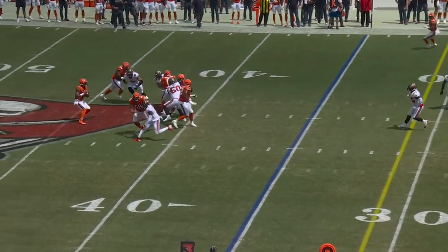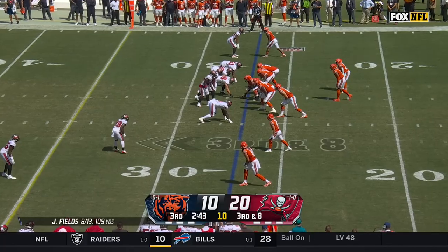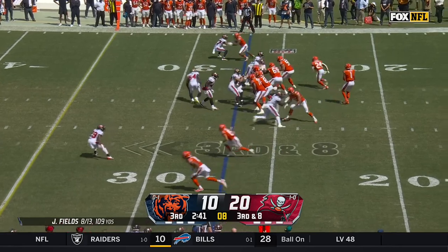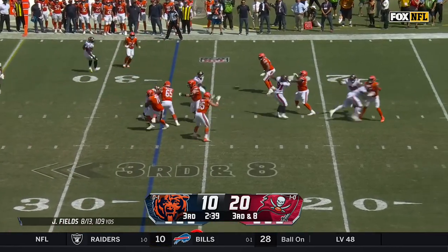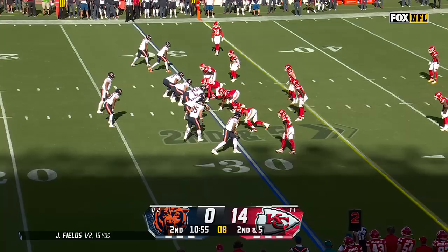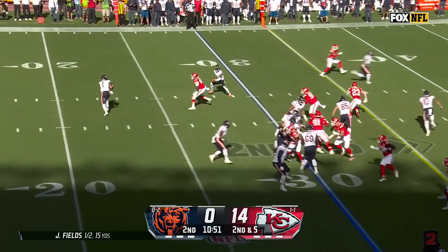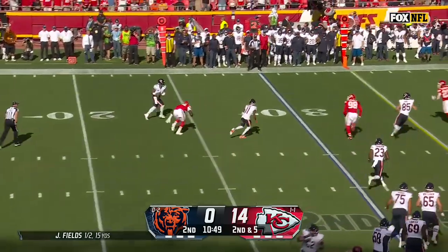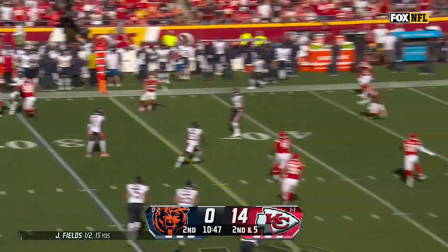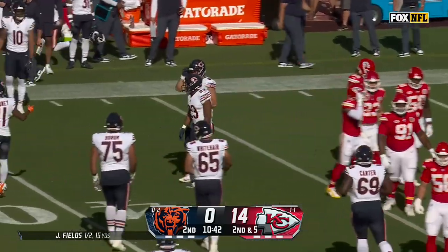Fields giving time, coverage tight, and somebody breaks loose — it's Cole Kmet again. Fields jumps it off, tight end screen. Cole Kmet, first step. High snap, pressure on Fields. He gets a little help on a block, turns his shoulder, sidearm — Cole Kmet! That was a nice play. And Cole Kmet has a first down working out to the 45.